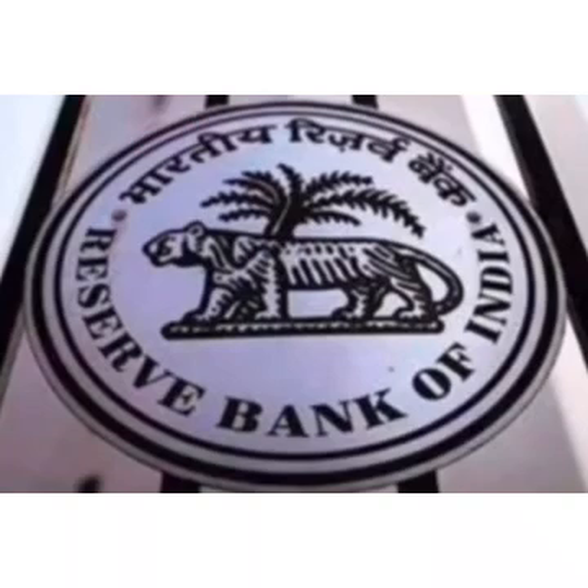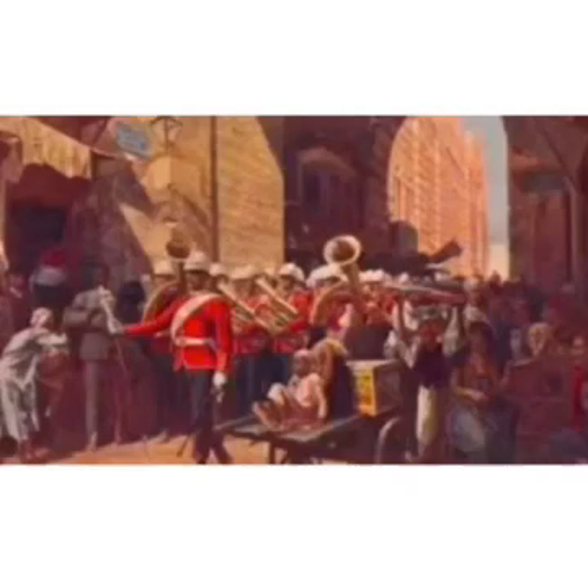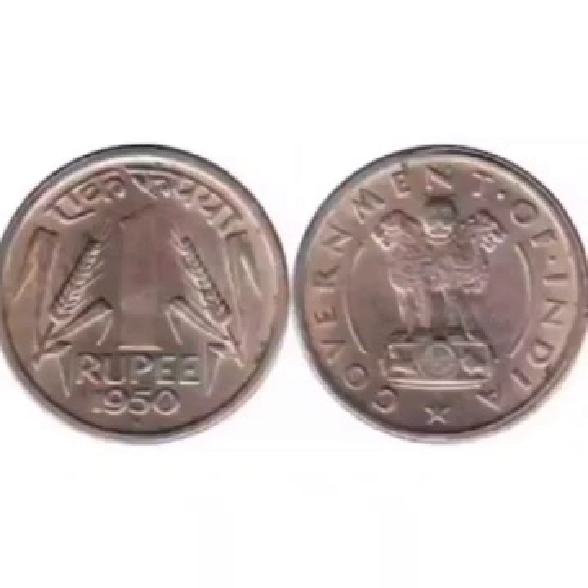In 1935, the RBI was started and took charge of dealing with coins and currencies. Even after independence in 1947, India continued to use British East India Company coins for three years, that is from 1947 to 1950.